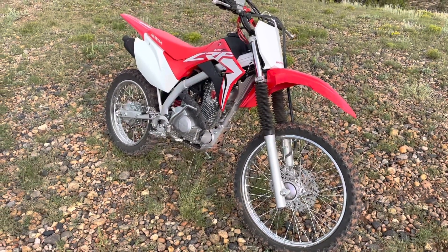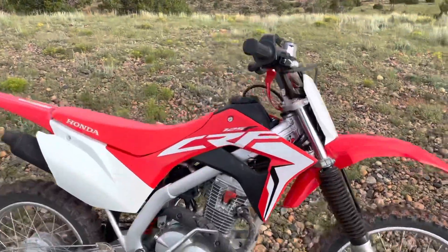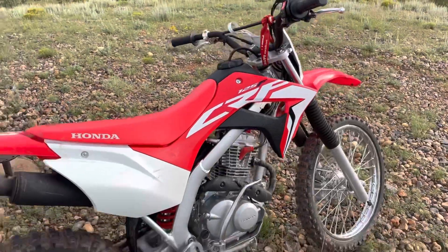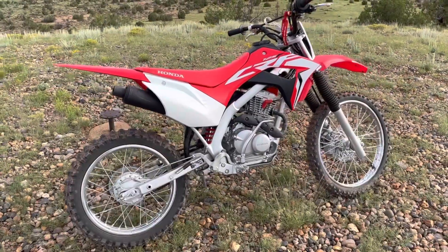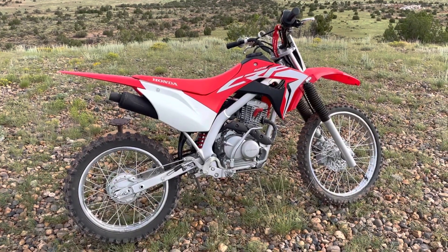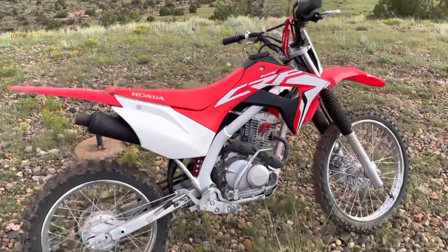We have ridden it a lot. These bikes don't come with any hour meter or odometer, so I can't tell you exact miles or hours, but it's easily hundreds of miles. I've put 40 miles on it just this morning.